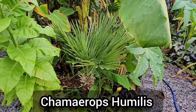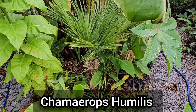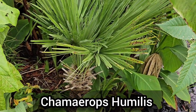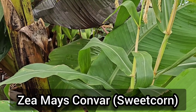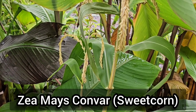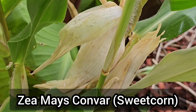Chamaerops humilis is also known as the European fan palm. This is a clumping variety of palm, although I removed the pups from around it when I planted it in order to create more space. This palm is hardy down to about minus nine degrees. These thin green tropical-looking leaves are actually just sweet corn, which can be a great addition if you're looking to mix edible planting in with your tropicals. They do need quite a bit of sun though, so this hasn't been the best location, but they have still produced some small ears of corn.